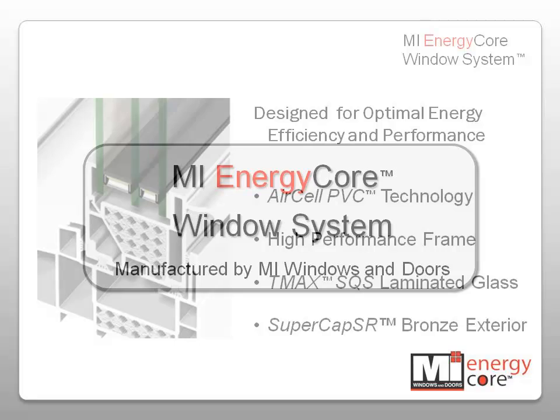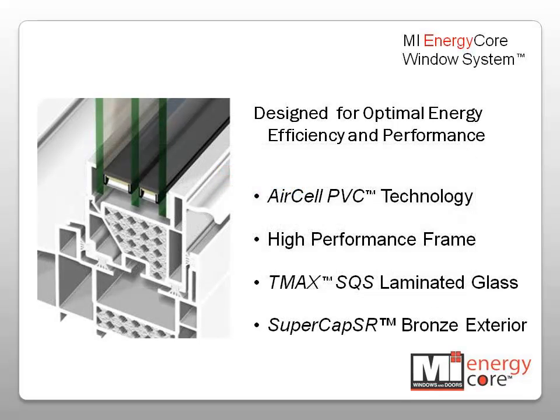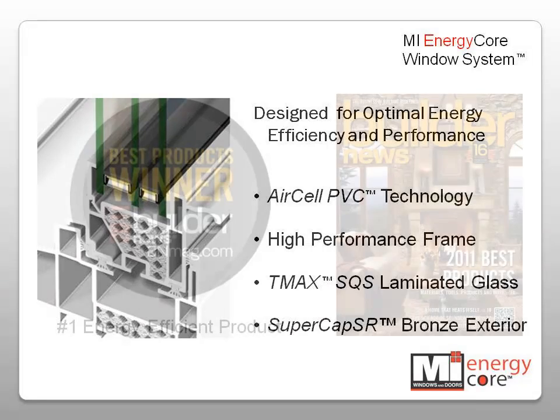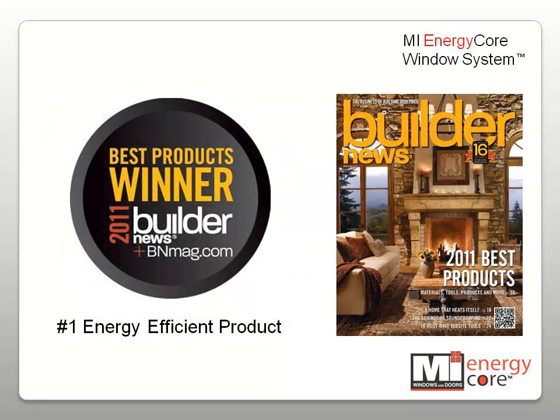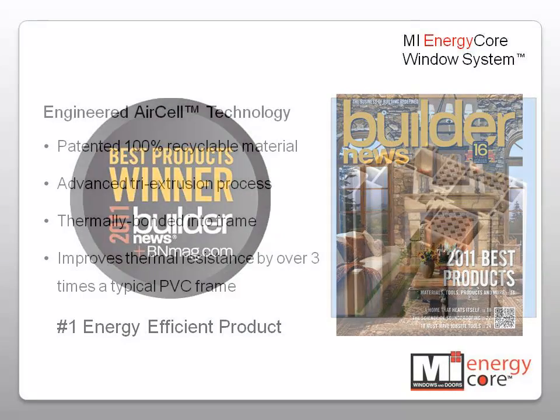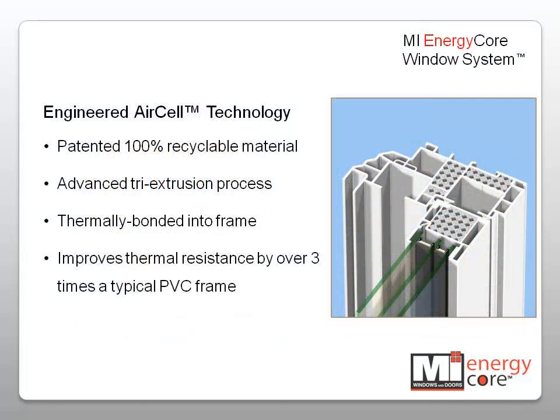The MI EnergyCore window system is a complete line of traditionally styled windows designed for optimal energy efficiency and high performance. MI EnergyCore was selected by Builder News Magazine as the best energy efficient product for 2011. The window system uses AirCell PVC technology, a patented 100% recyclable material that is co-extruded and thermally bonded into the frame.